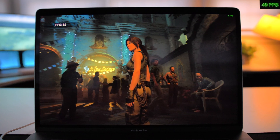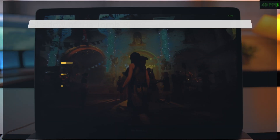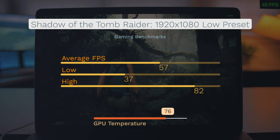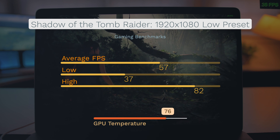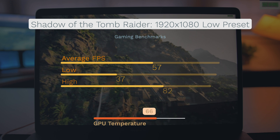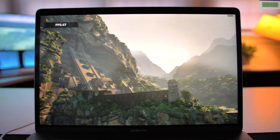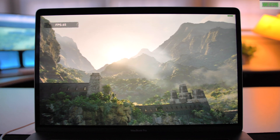After that, we went to Shadow of the Tomb Raider, which is a new 2018 game. This definitely was much harder on the graphics card. We had to turn it down all the way to the low preset at 1080p to get close to 60 frames per second on average. And we had some dips that went way down into the 30s, but there were some very high highs to make up for that.